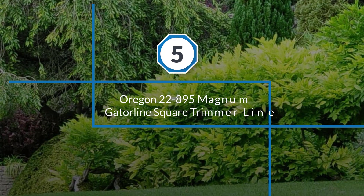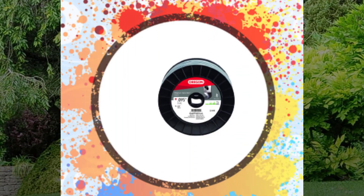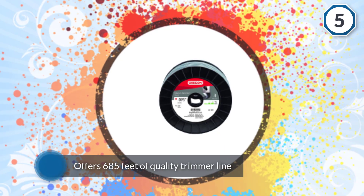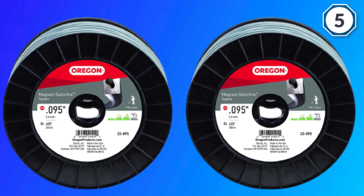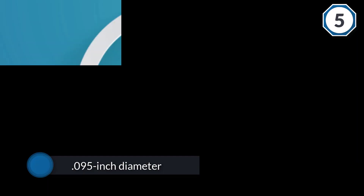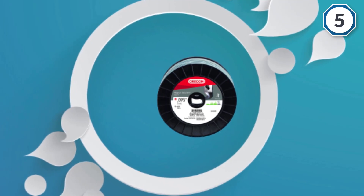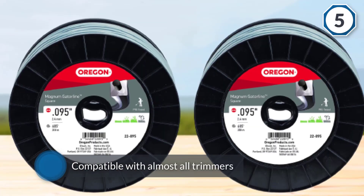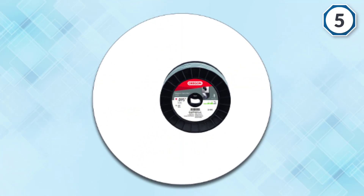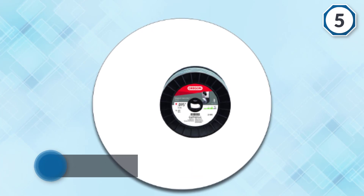Number five: Oregon 22-895 Magnum Gator Line square trimmer line. Oregon is a renowned company, and their trimmer line offers 685 feet of quality line, with other lengths available for larger or smaller spools. The 0.095 inch diameter makes it compatible with almost all trimmers. It features a strong outer layer that prevents the line from welding to itself or your equipment, and a tough interior layer that resists any form of damage.